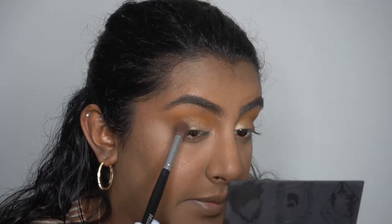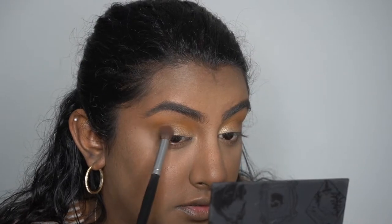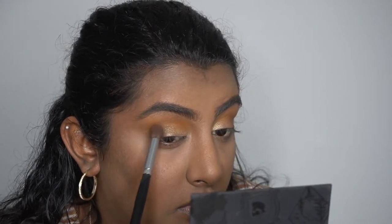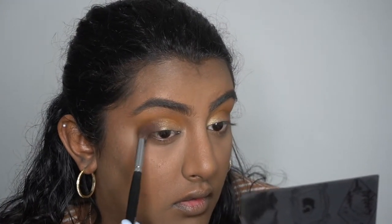I'm going to go in with this deeper shade right here — it's called 'You're Not My Real Dad' — and I'm just going to pack that onto the outer edge. I feel like a little bit of the shimmer has fallen off with all the blending, so I'm just going to go in and pack in a little bit more.